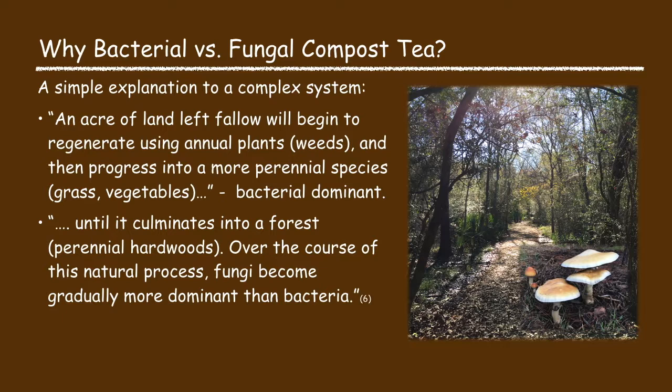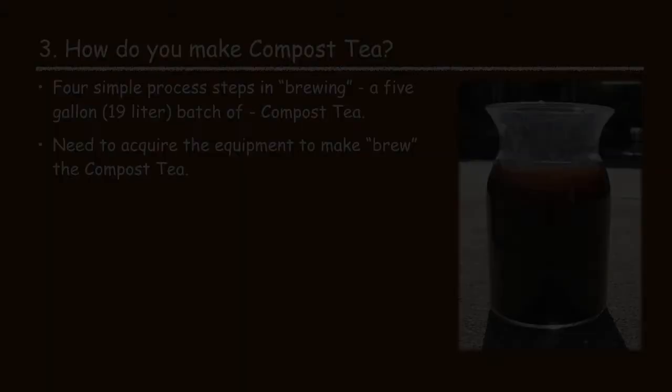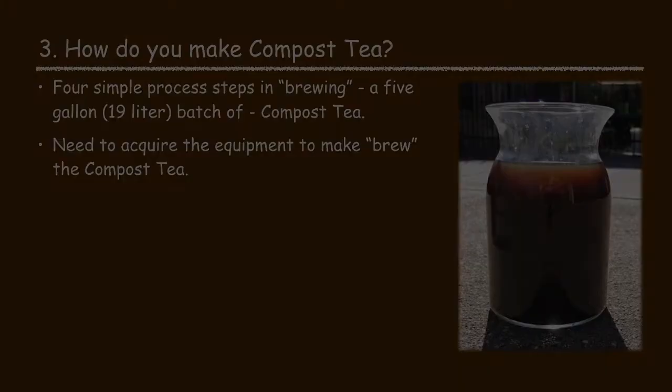It's important to understand this distinction as it determines what kind of compost tea is appropriate for a particular plant. Ideally you try to match the right kind of compost tea with the type of plant you are growing. Bacterial dominant compost tea is best suited for annual plants, flowers, vegetables, and grasses. Fungal dominant compost tea is best suited for perennial plants, woody plants, shrubs, and trees.